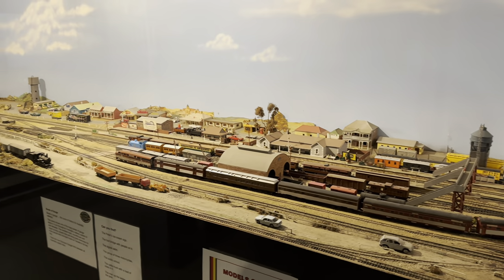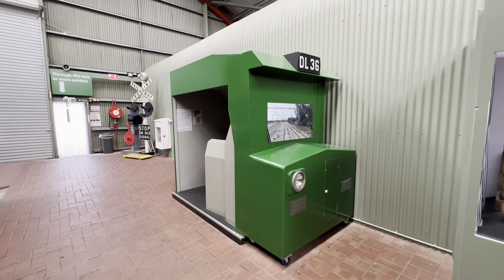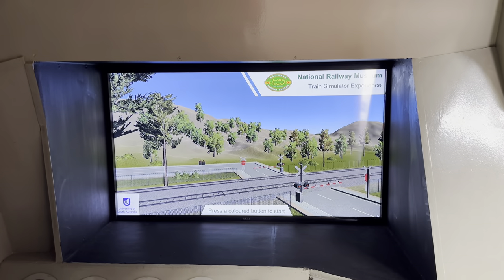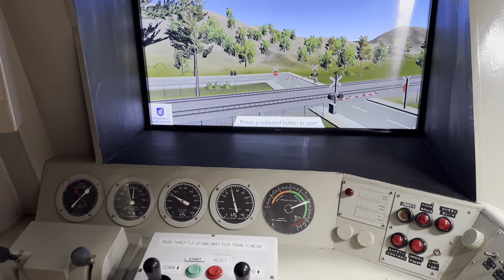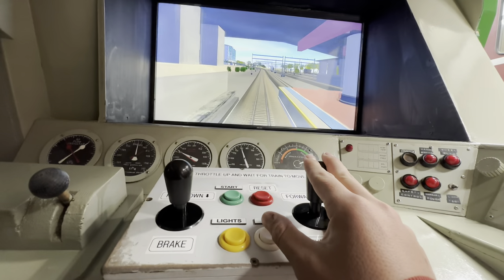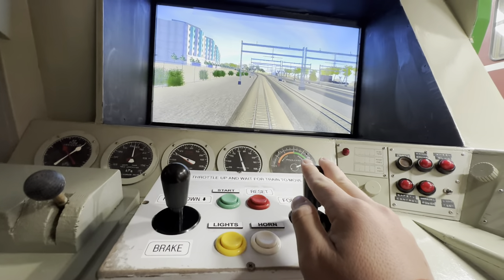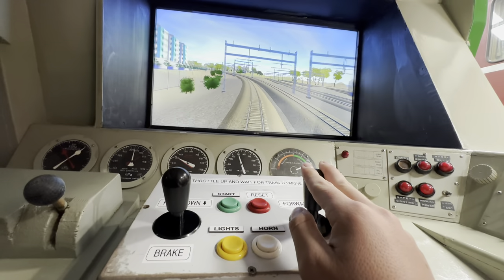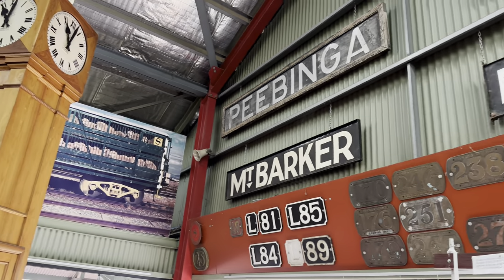Also located within the main pavilion is a rather simple but fun train simulator. As can be seen here it's a simple operation — any child can use it, but it does provide a little bit of joy for a few minutes. Scattered around the main pavilion in various places are signs, plates and photos related to the railways of South Australia.